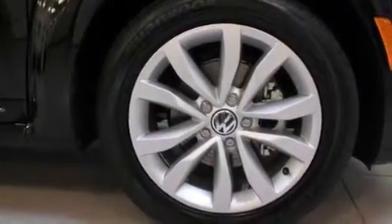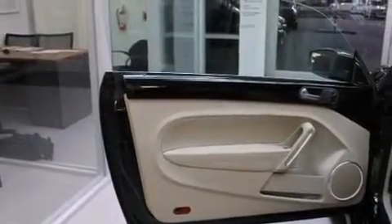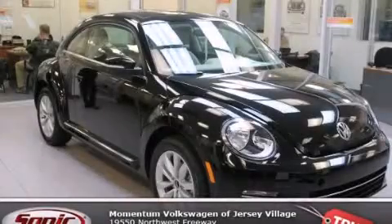With an EPA estimated rating of 39 miles per gallon on the highway, it's easy to see how you can save. Stop by today and test drive this vehicle for yourself.